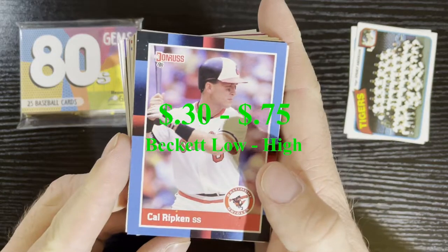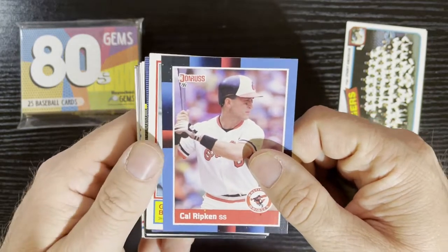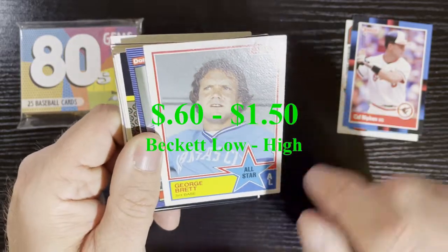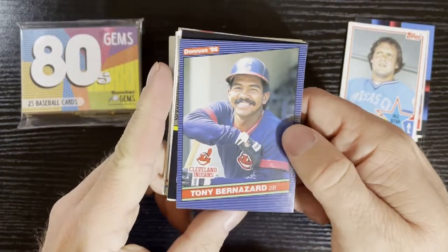After that, we got Cal Ripken Jr. on 1988 Donruss — there's a little hit right there. We're doing pretty good so far. After that, we got 1983 Topps of George Brett. That one's in average condition — there's some creasing going on there — but it's an All-Star card of George Brett on 83 Topps.